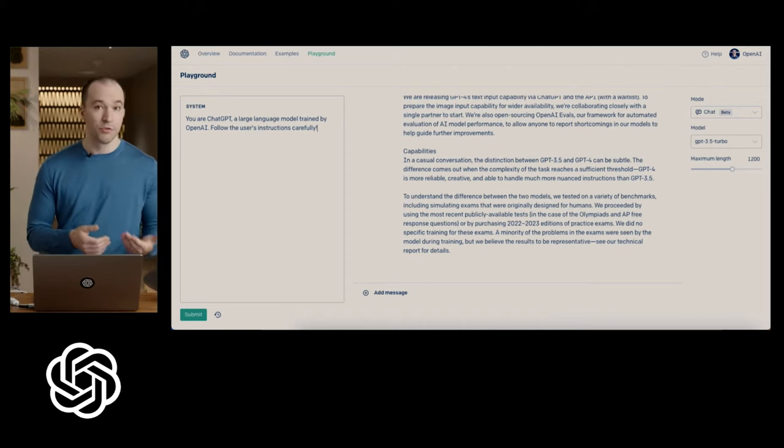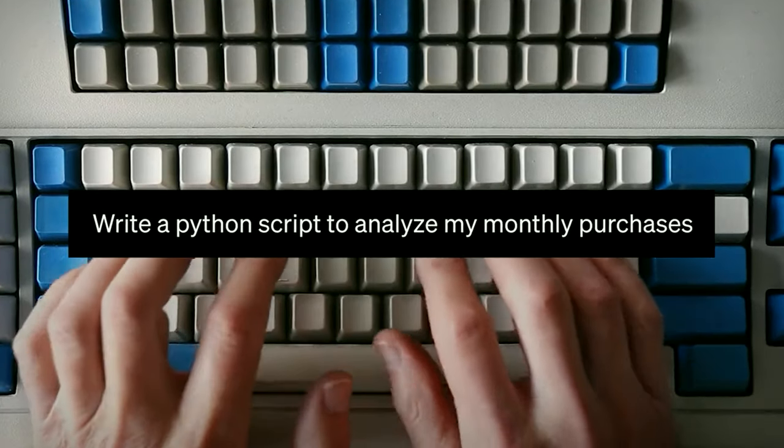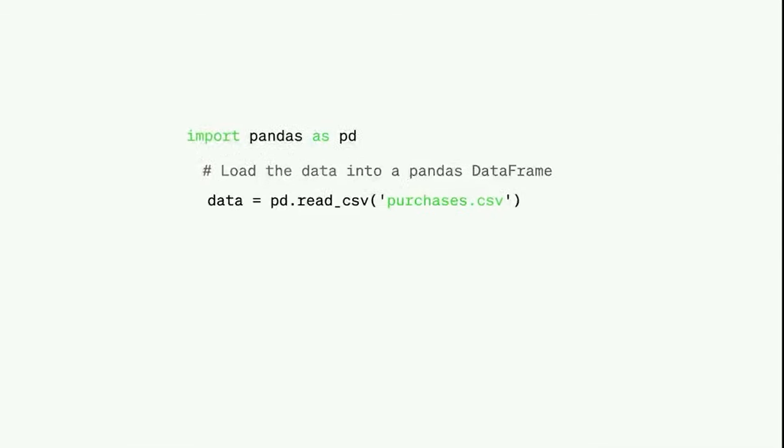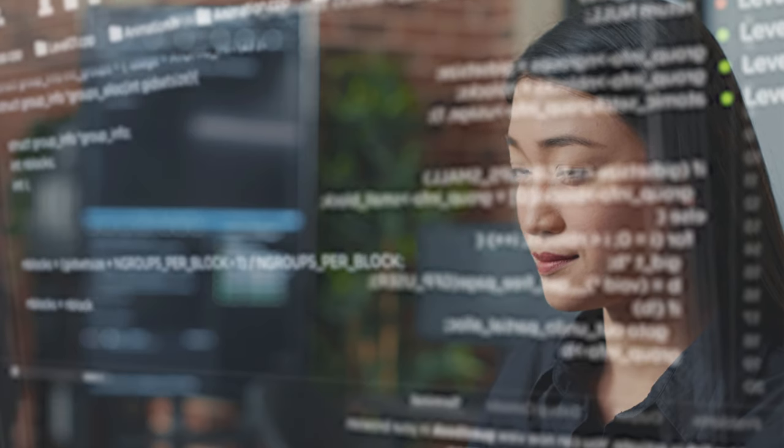This makes it an ideal tool for writers and content creators. Additionally, it can write code in all major programming languages, making it an invaluable tool for developers and programmers. With GPT-4, you can generate high-quality text and code in seconds, saving you time and effort.